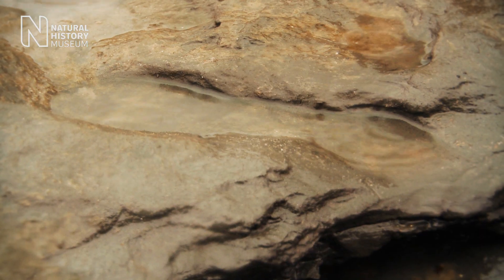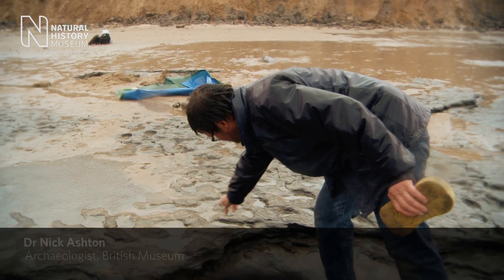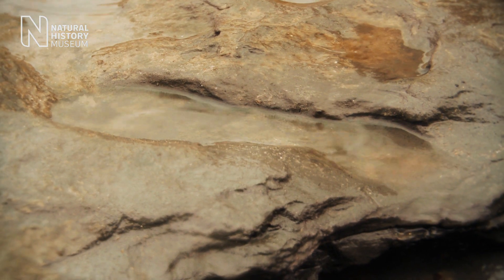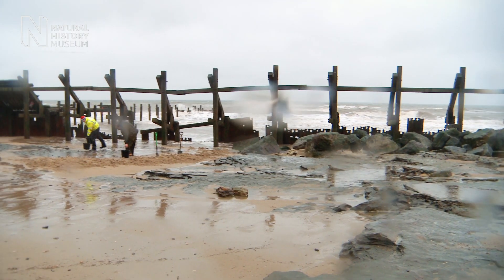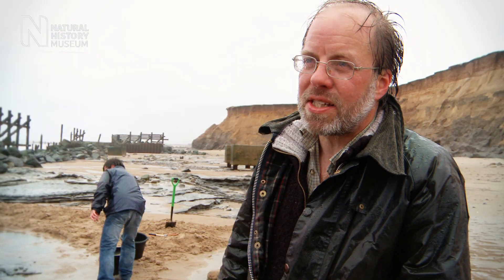Just around here, you might be able to imagine a bit of a heel, an arch and a front part of the foot. What we have to do is uncover them and then take very detailed photographs from different angles so we can build a 3D reconstruction. If these are human footprints, then really we've got this fantastic evidence for early humans that we don't see on many other sites in the world.